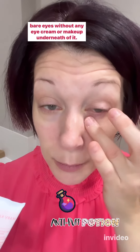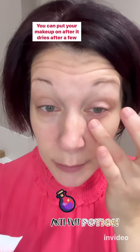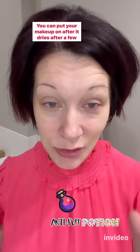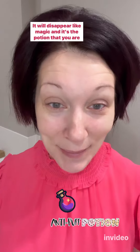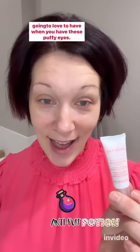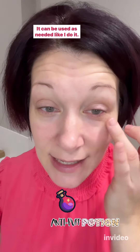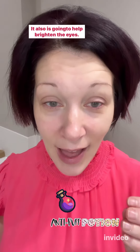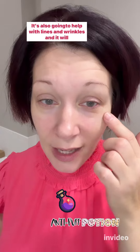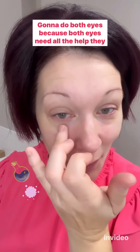It's very important that you use your puffiness potion on bare eyes, without any eye cream or makeup underneath. You can put your makeup on after it dries — after a few moments it will disappear like magic. It's the potion you are going to love when you have puffy eyes. It can be used daily or as needed. It's also going to help brighten the eyes, help with lines and wrinkles, and tighten the skin a little bit.